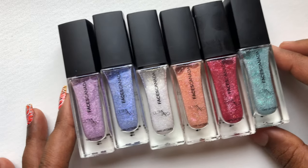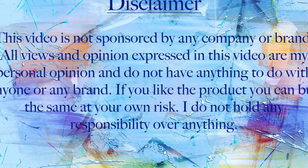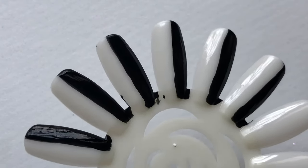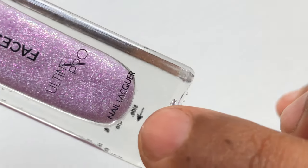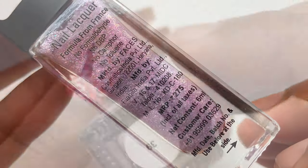Before we start, I just wanted to tell you guys that this video is not sponsored by anyone or any company. I'll be swatching the polishes on this weird-looking round thing which I got from AliExpress. I painted half of it black so I can see how it looks on a black base and a white base. The bottles are really cute looking and it's a 6 ml bottle.